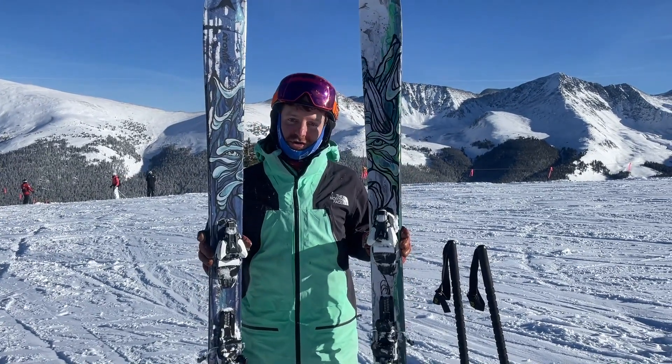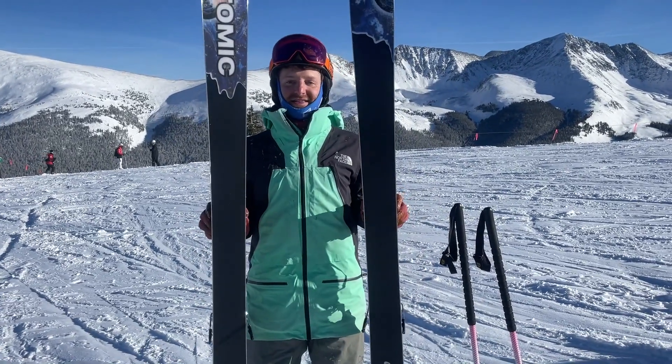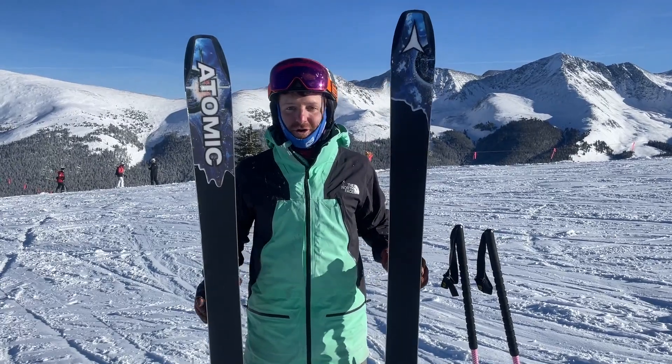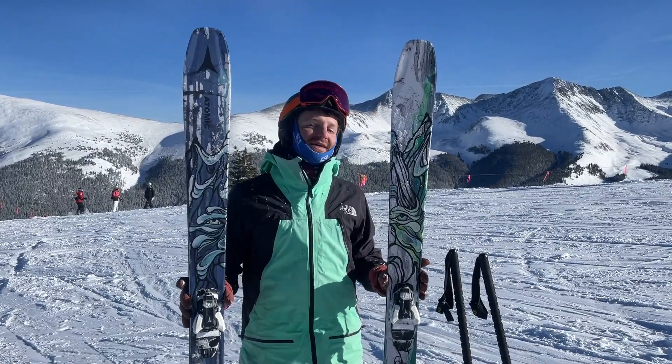Wanted to make sure we showed you the new graphics and put the Bent 100 at the top of your mind for 23-24. You can find these skis as usual at Powder7.com or at our HQ in Golden.